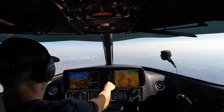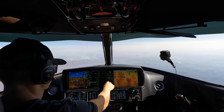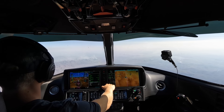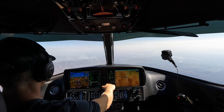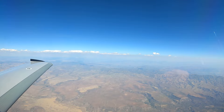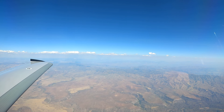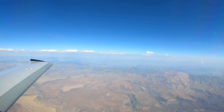Phoenix approach, hello — Vision Jet One Two Victor Juliet, 15.9 descending via the Bruiser with information Victor. Phoenix approach: One Two Victor Juliet, welcome aboard, expect visual approach runway 26, maintain maximum forward airspeed until advised. We request 25 left if possible. Approach: I'll show your request. Our lowest fix on this arrival is Cucco at 7,000, so I'm setting 7,000 since we're cleared to descend via. VNAV is active.